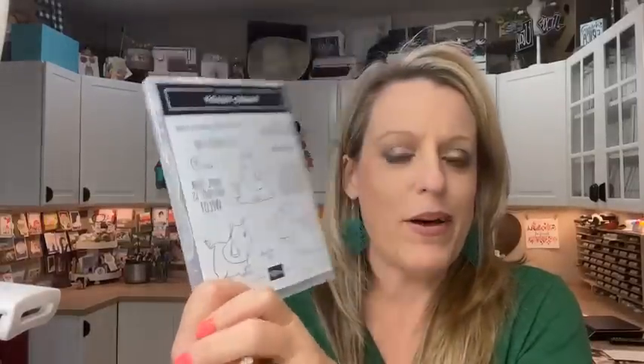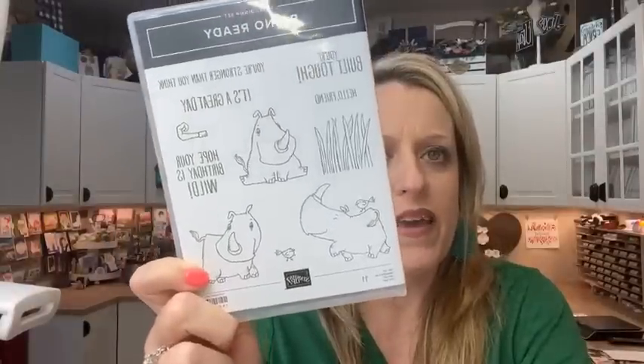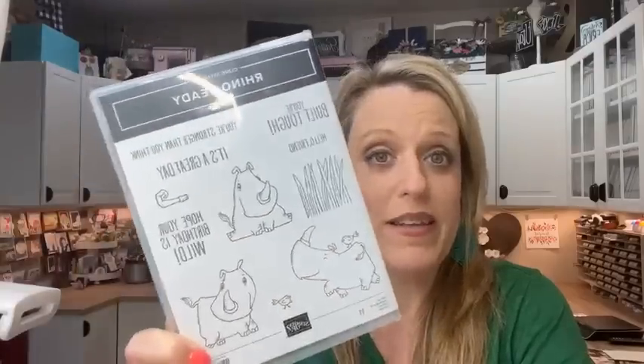Rhino Ready is the bundle of the day — that's what we're using. Surprisingly it hasn't sold out. It's an online exclusive, and almost everything that was an online exclusive has gone on backorder. I don't know why this one hasn't, because this is probably my favorite thing in the whole slew of online exclusive offerings. I'm going to show you guys — if you think you don't need this, I'm going to prove you wrong today.